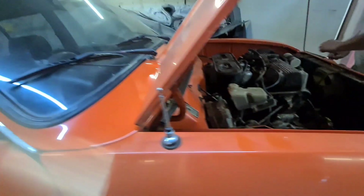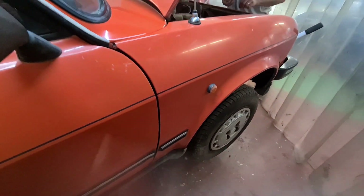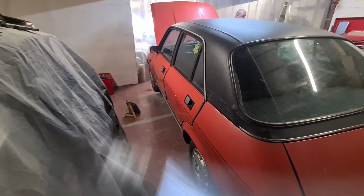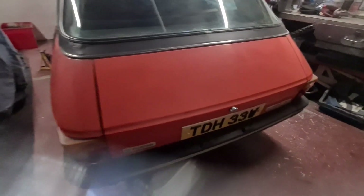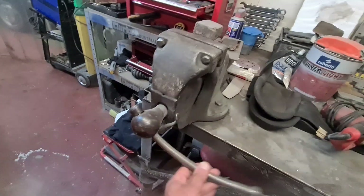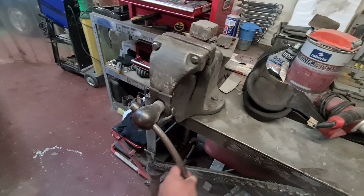So this is a restoration job isn't it? A semi one I would say, because I don't think it actually needs a massive amount of welding. I know it needs some of the foam, hence why I'm taking its face off. Basically it's a saved car isn't it? This is one sturdy bench indeed. Look at the size of that vice, and how much pressure has been applied to that bar to make it bend like that.